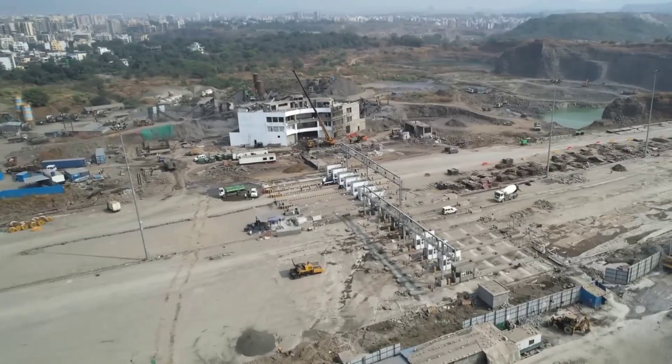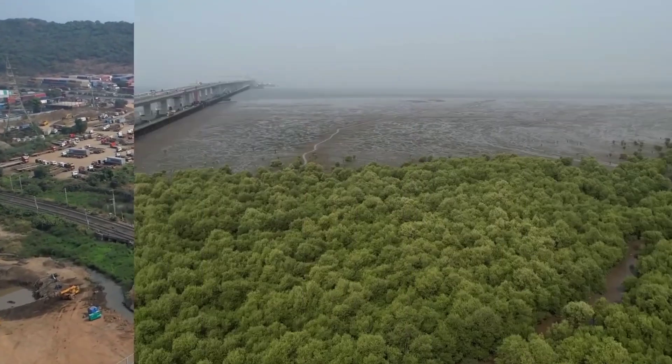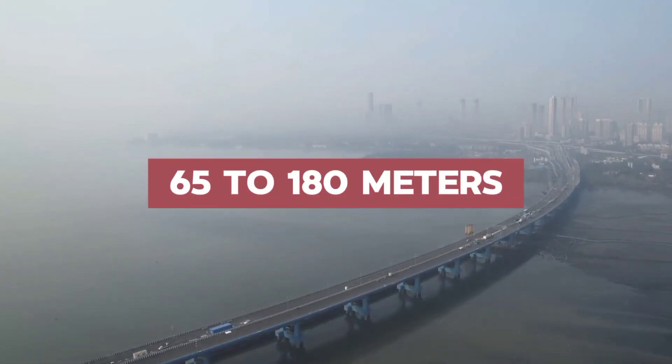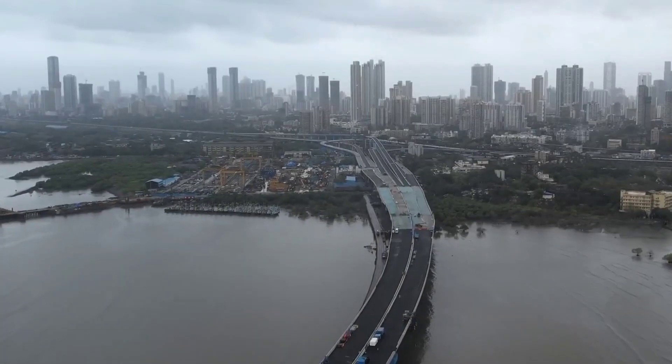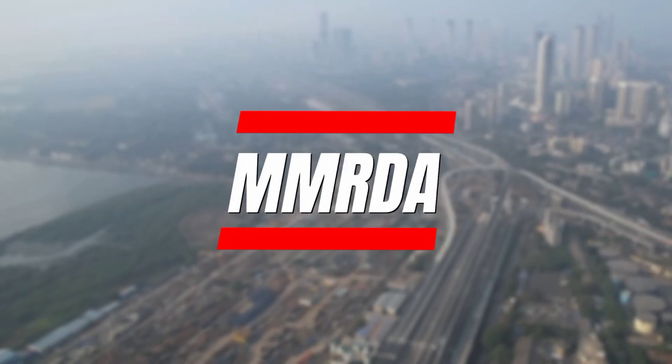The bridge is named as a tribute to former Prime Minister Atal Bihari Vajpayee, a reminder of the visionaries who made this colossal dream a reality. Of notable significance is the incorporation of orthotropic steel decks, ranging impressively from 65 to 180 meters, marking a pioneering advancement within India's infrastructure landscape as lauded by the MMRDA.